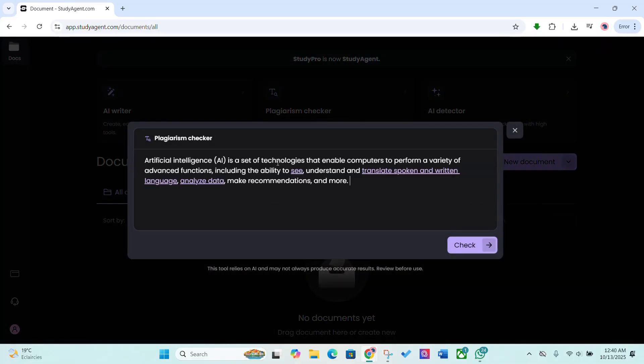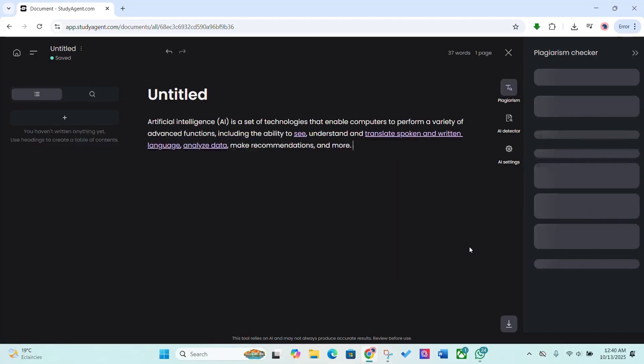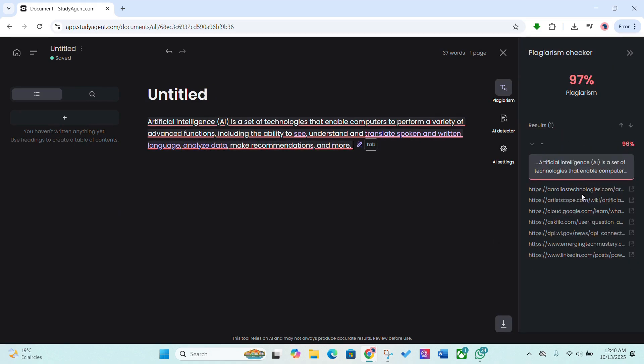And of course, the plagiarism checker. It cross-references your paper across multiple academic databases to ensure originality and integrity, so you can submit your work confidently.